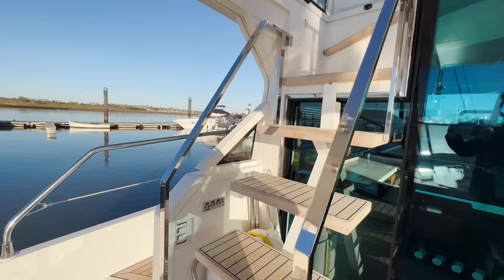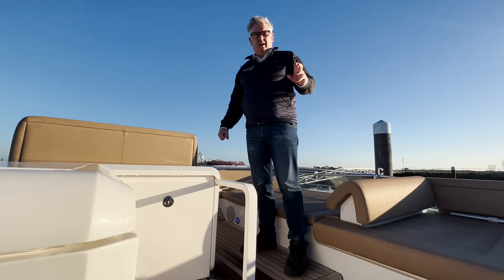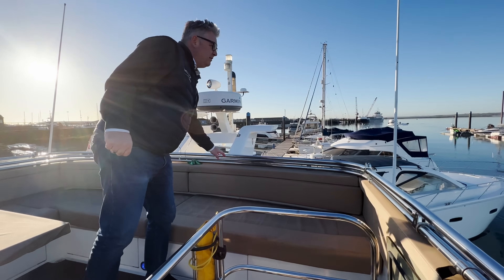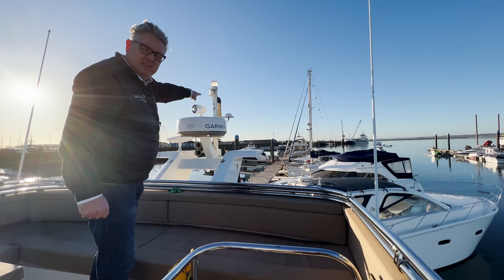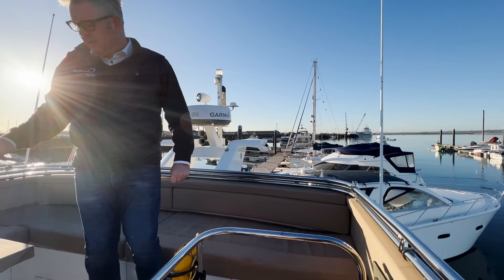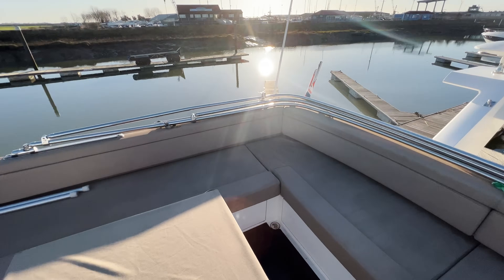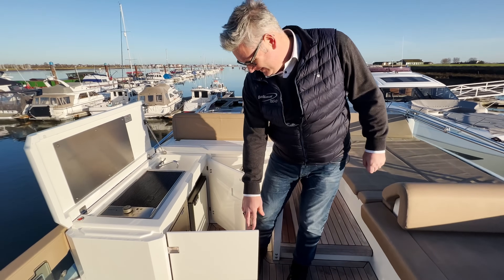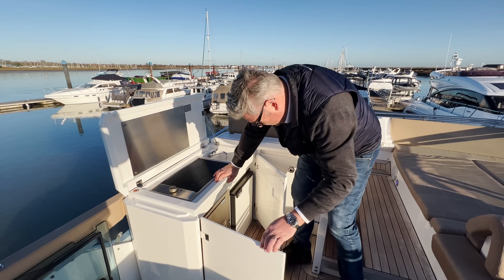Up on the flybridge — the radar mast is at the back, there's lots of surround seating. This is the bimini, that's the VHF aerial, HD radar, spotlight, nav lights, and a radar reflector on the back. There's a table and on the other side you've got a barbecue, sink, a fridge, and an ice maker — though I'll be gobsmacked if the ice maker works, they normally don't.